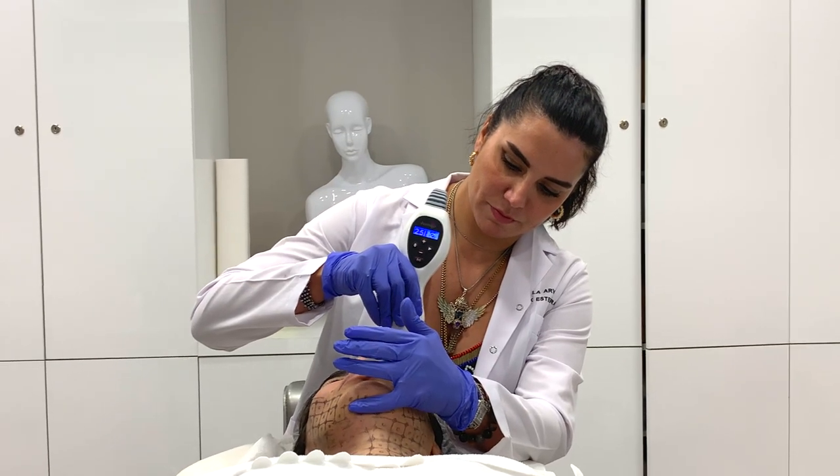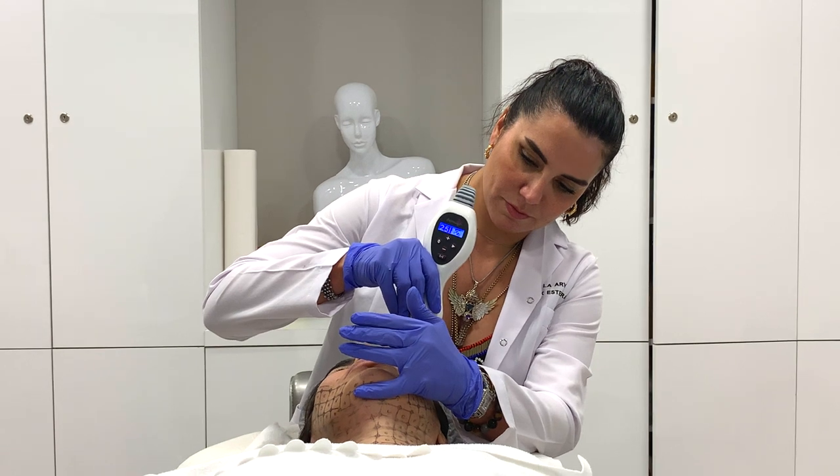We apply Thermage CPT as the most powerful and effective application among non-surgical facelift methods. We apply it to all the contours of the face — especially to the forehead area to lift the eyebrows. We also apply it for lines around the eyes. Thermage CPT is very effective in the neck and jawline area.